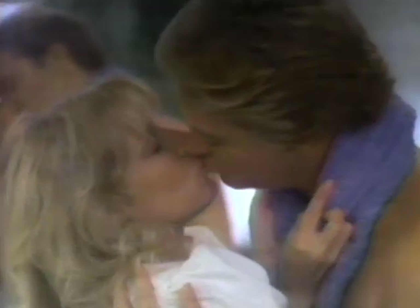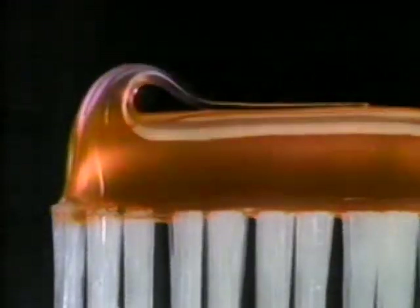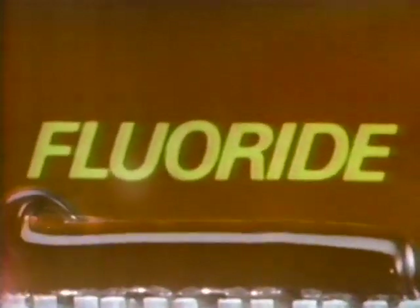Get Close-Up! When you're close up, that's when Close-Up counts. Whiter teeth and a fresh mouth. It's the nicest thing that you can do. Do it for me and I'll do it for you. I want to get Close-Up!